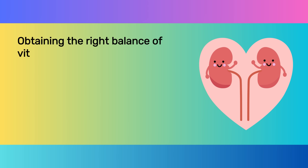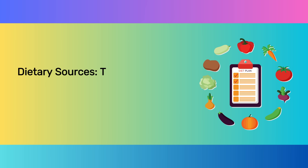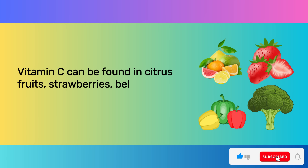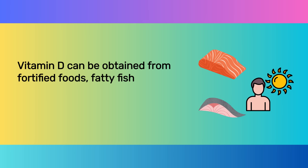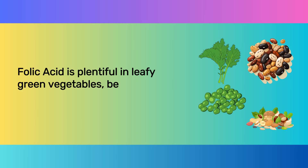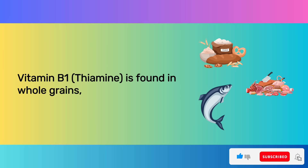Obtaining the right balance of vitamins, either through diet or supplements, is key for maintaining kidney health. The best way to get vitamins is through a balanced diet. Vitamin C can be found in citrus fruits, strawberries, bell peppers, and broccoli. Vitamin B6 sources include poultry, fish, potatoes, chickpeas, and bananas. Vitamin D can be obtained from fortified foods, fatty fish like salmon and mackerel, and sunlight exposure. Vitamin E is abundant in nuts, seeds, and vegetable oils. Folic acid is plentiful in leafy green vegetables, beans, peas, and nuts. Omega-3 fatty acids are rich in fatty fish, flax seeds, chia seeds, and walnuts. Vitamin B1 thiamine is found in whole grains, meats, and fish.